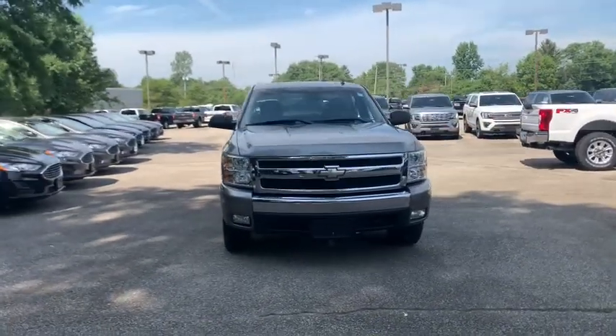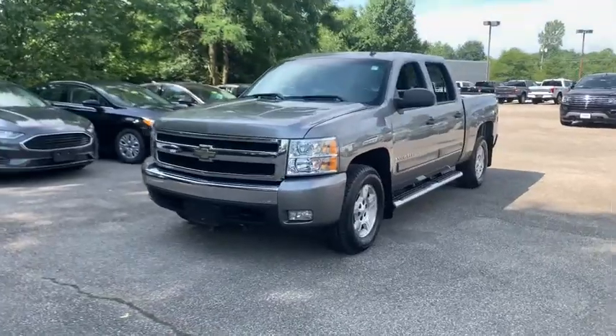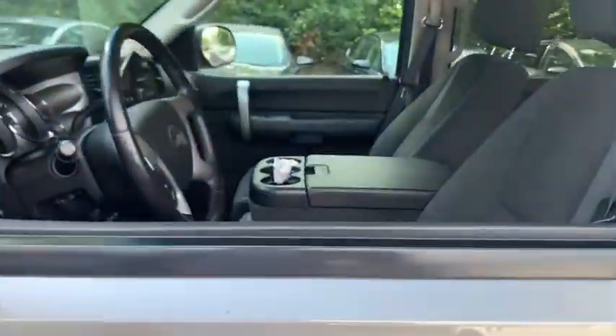Come test drive the 2008 Chevrolet Silverado 1500. The Chevy Silverado 1500 is the perfect combination of functionality, reliability, and technology.